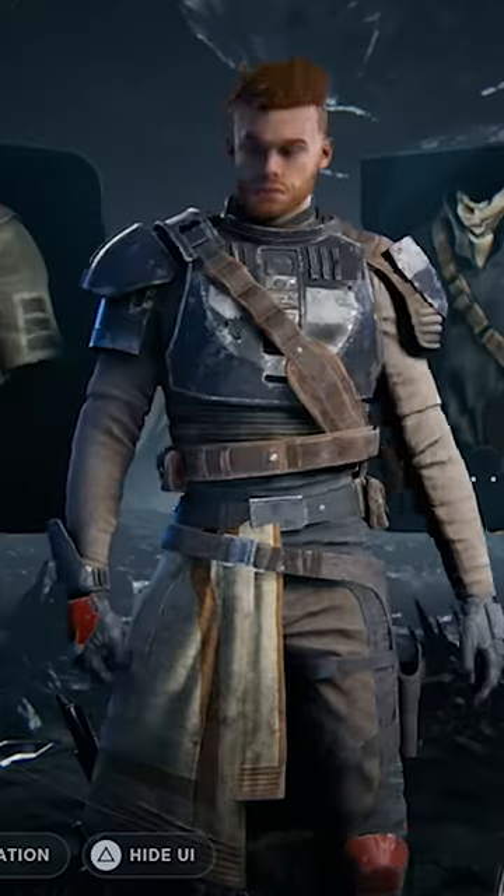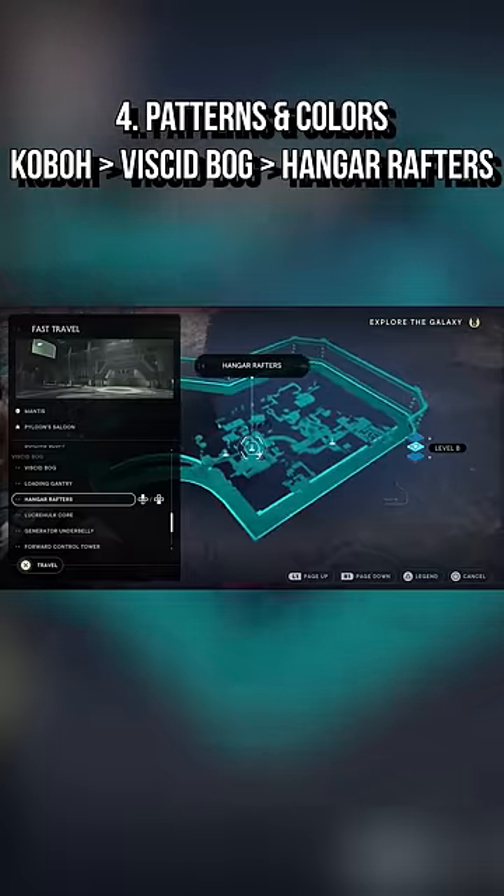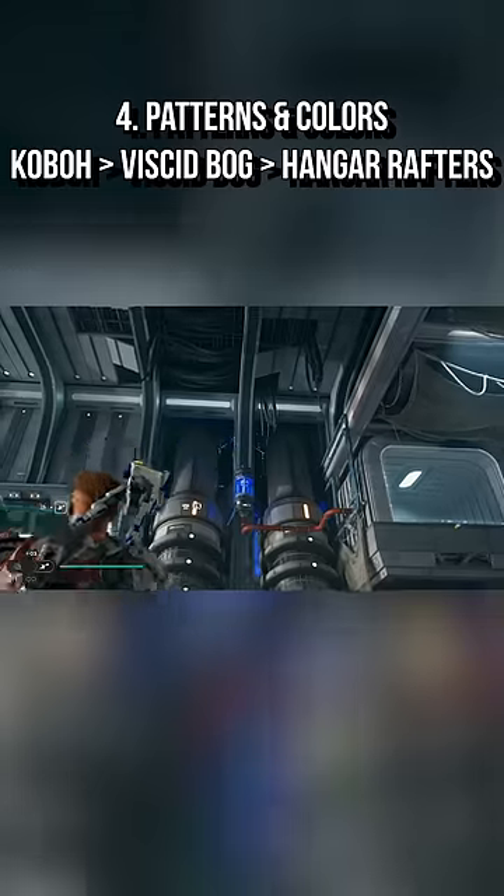This is how it looks, and if you want to unlock additional colors, you just need to head over to the Hangar Rafters meditation point in the Bog area on Koboh. There are going to be two chests very close to it that you can open to get them.